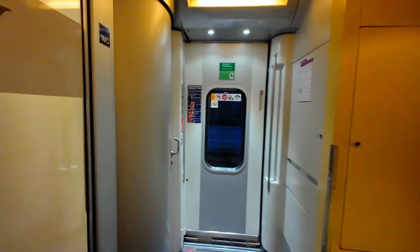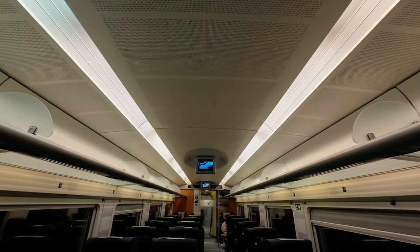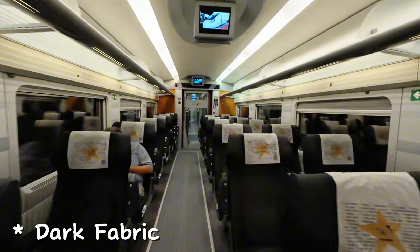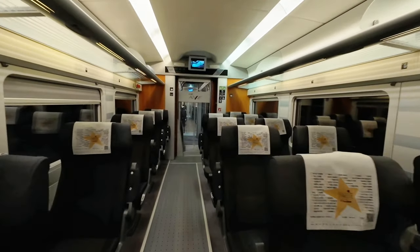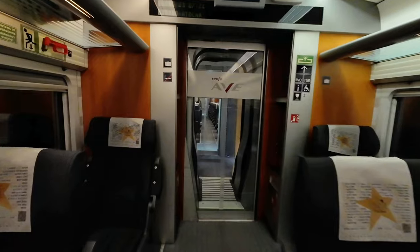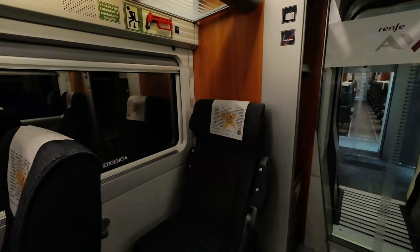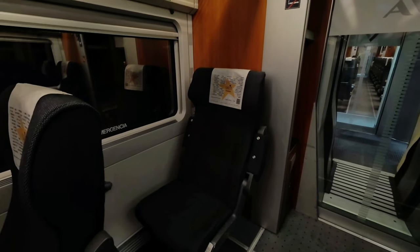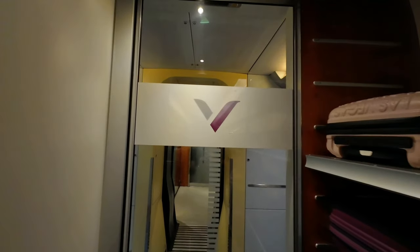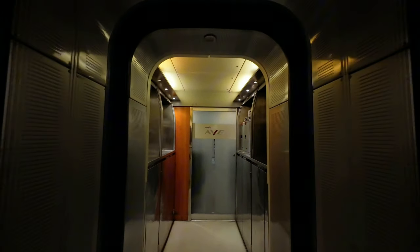Time to board and check the interior of our Classe Preferente Talgo car. There are 26 leather seats in this very neutral car. Let's walk a little bit and check the cafeteria while there aren't many passengers around.